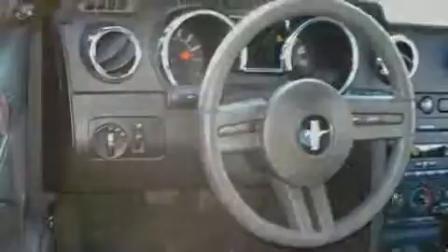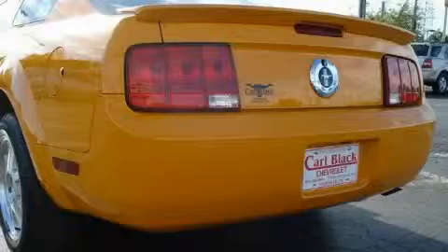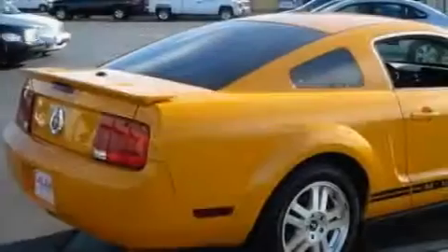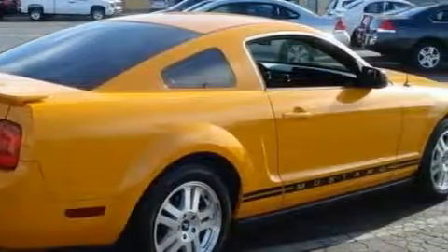This vehicle has just over 28,000 miles. A potent six-cylinder engine connected to a smooth shifting automatic transmission creates serious performance. Stop by today and test drive this car for yourself.